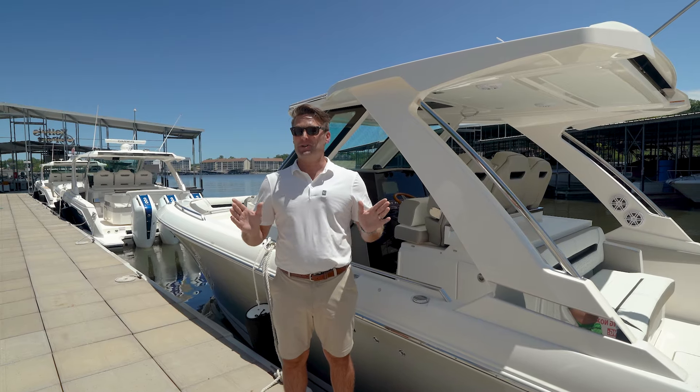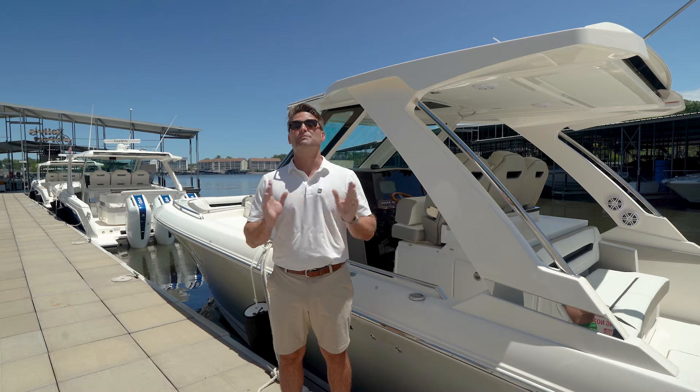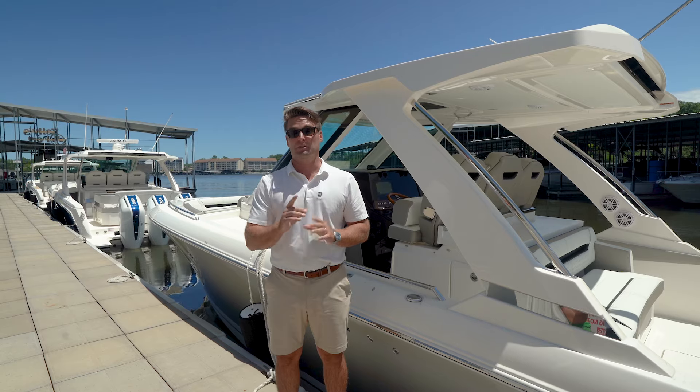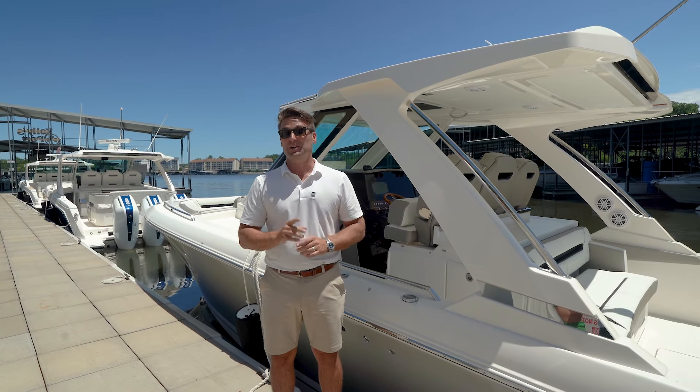Hey guys, Kyle from Kellysport, and I've got some good news and bad news to share with you about Tiara Yachts. First, the bad news: we're completely sold out of Tiara Yachts. But the good news is they make more of them, and I've actually got some production slots available for you and your family to go summertime boating.